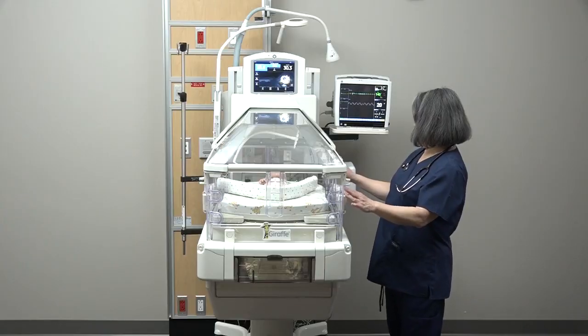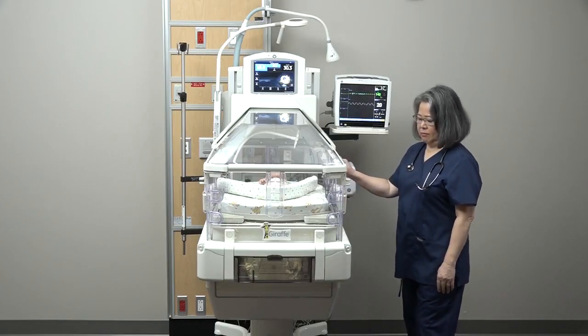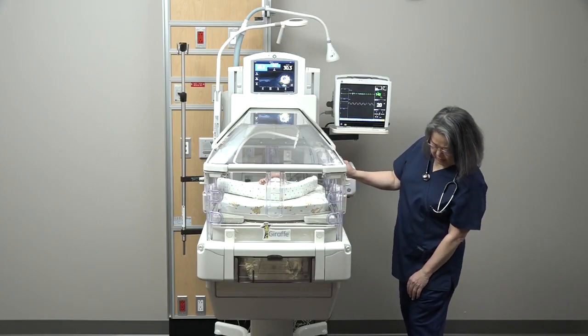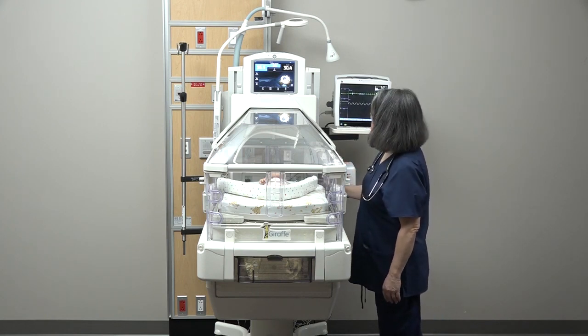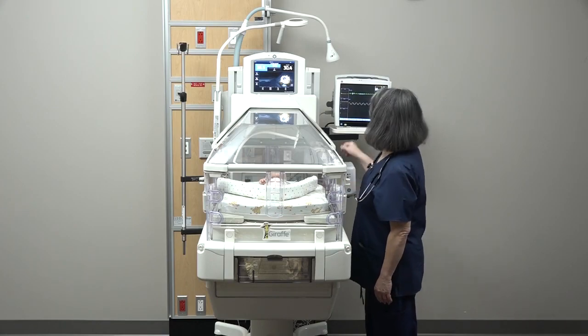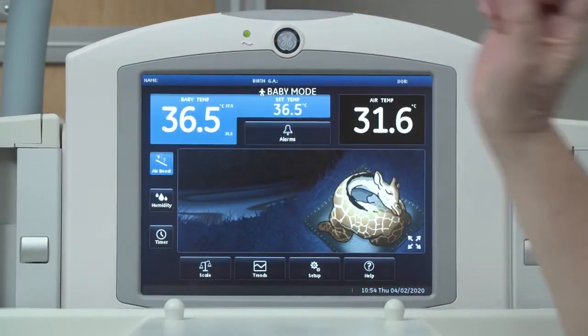Portholes are great for allowing access to the baby without opening the entire wall, thus reducing heat loss. Before opening the porthole doors, we recommend turning on Air Boost to help with thermal stability.